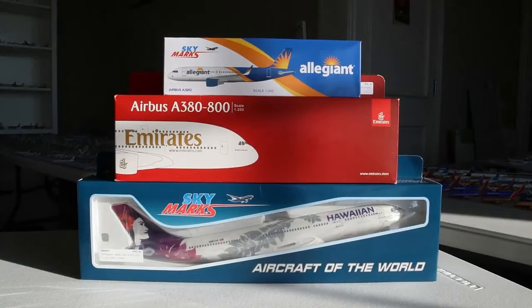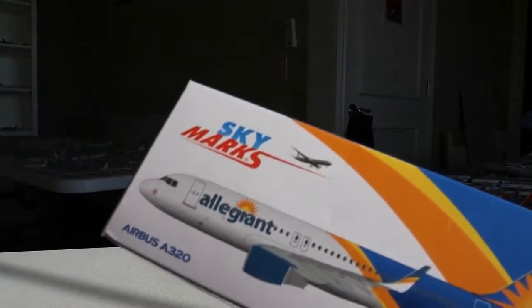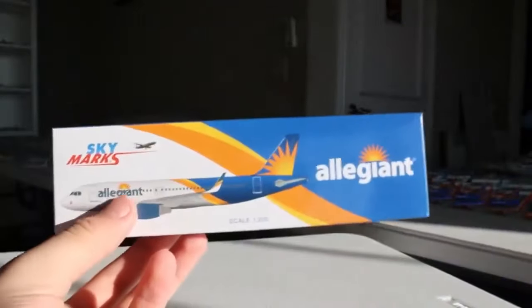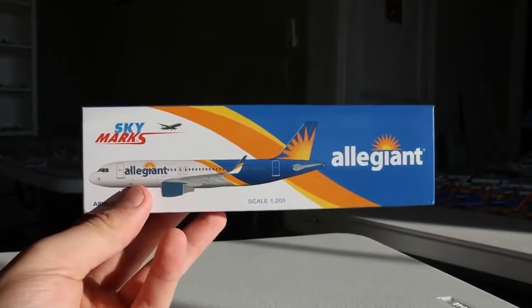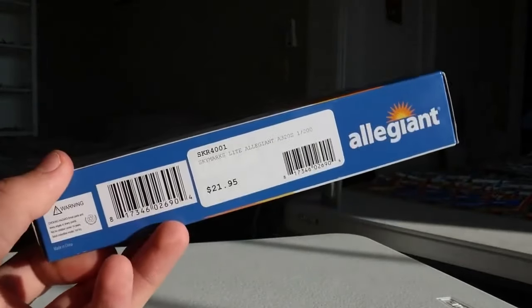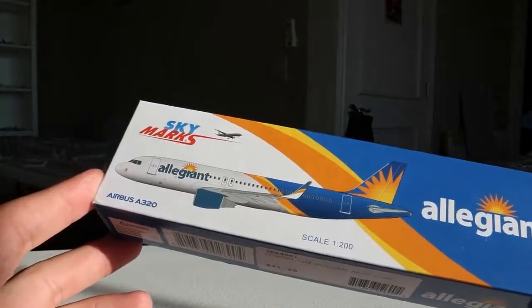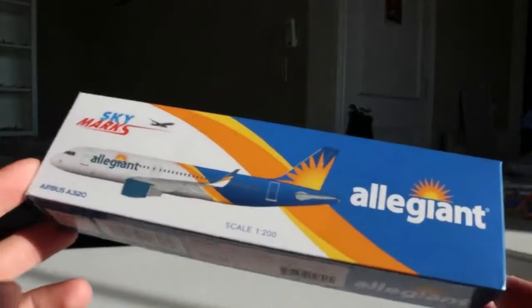Now moving on to the haul from the Miami Airplane Shop, where I was fortunate to visit in early February 2024. Normally I thought I'd get some Gemini Jets 1:400s, but they're pretty expensive at the Airplane Shop, so I looked around for the best deals. These are the three snap-togethers I decided were worth spending my money on, and I think I made some really good choices. Let's get started.